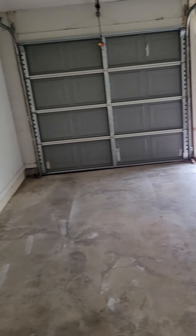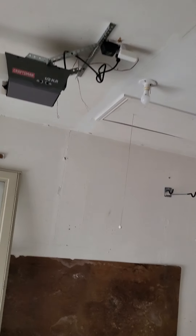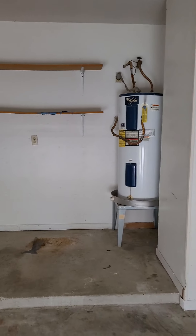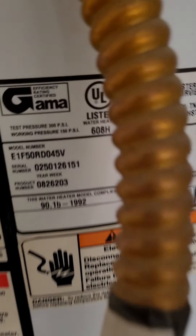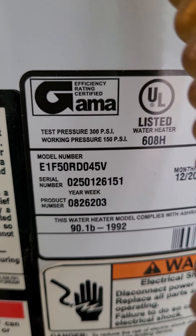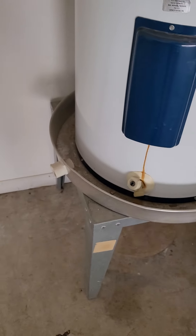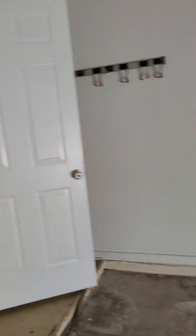Those garage doors actually look fairly new — pretty spacious garage. Pull down attic storage. Water heater — 2002, I believe, is when this one is from. We would have that looked at as well, but it looks in fairly good shape from the naked eye.